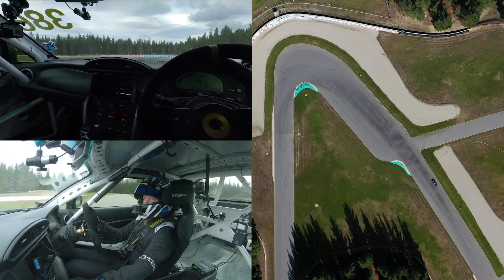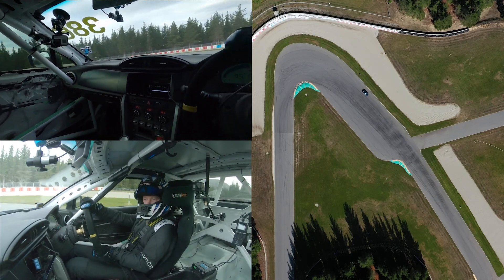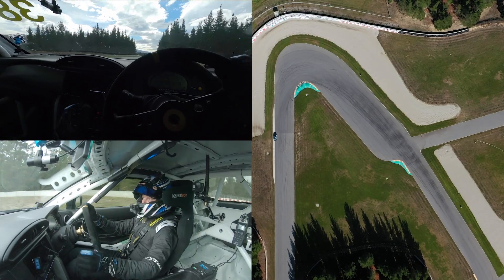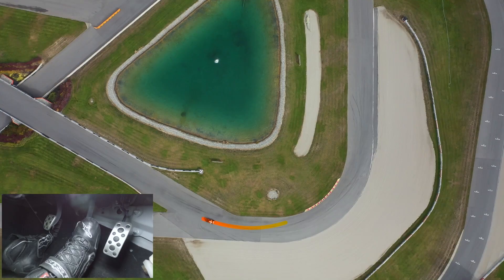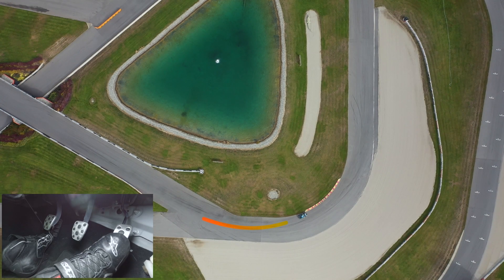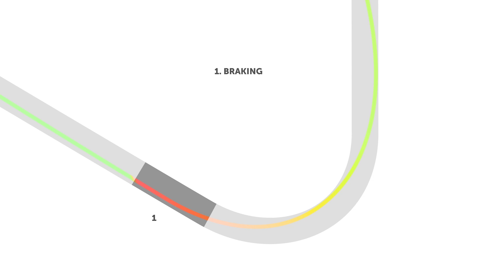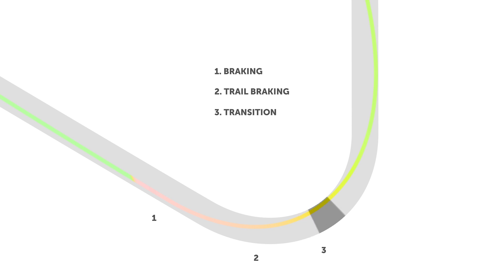The third most common mistake I see around the middle of the corner is throttle application. Patience is an important one to make sure you're getting on the throttle at the right time. Once you get to that point where you start getting onto the throttle, it's just one smooth application. You don't want to be on and off the gas because that starts really upsetting the balance of the car. Make sure you're getting on the throttle at the right point, which is when you're starting to unwind the steering on the exit of the corner — as you're unwinding, you're gassing at the same rate.